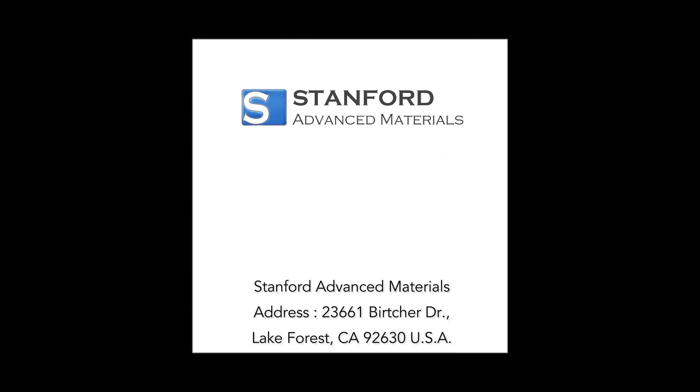This video is brought to you by Stanford Advanced Materials, your trusted source for high-quality materials.